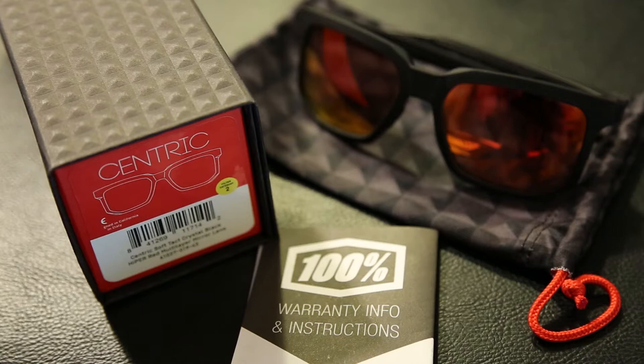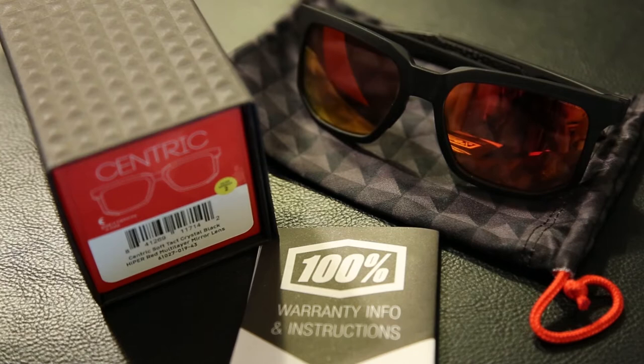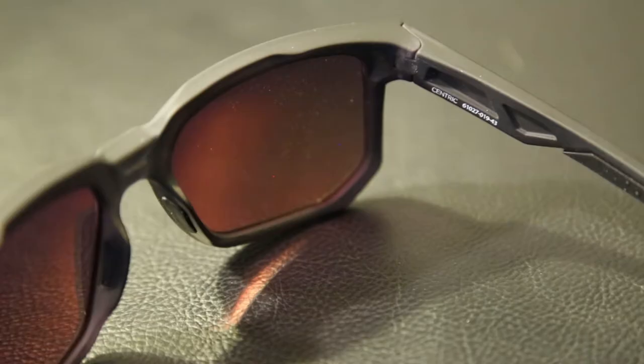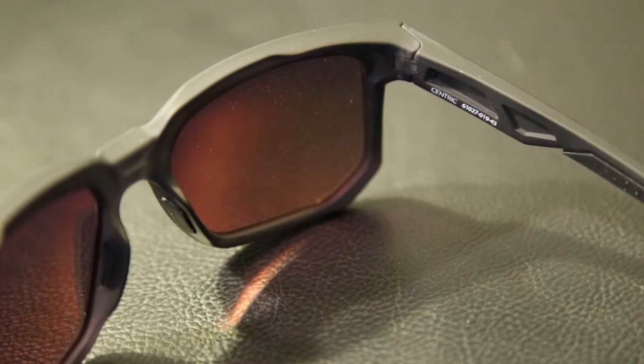Hey everyone, I actually had a pretty good response after my last video and a couple of you were asking me questions about similar gear. This is from my buddy Andy who was asking me about sunglasses. I actually just happened to pick up a pair recently, so I'm going to talk about what I wear for cycling and why. Another reason I wanted to make this video is I actually didn't see any other videos about this model.